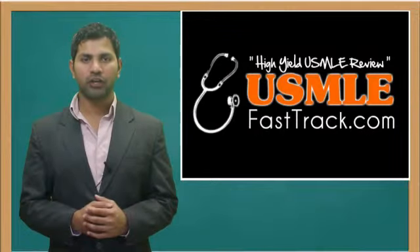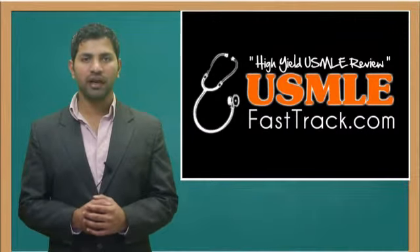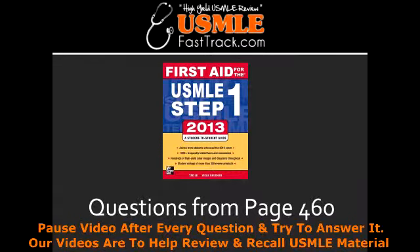Welcome to USMLEFastTrack.com. The section we're going to talk about today is from First Aid for the USMLE Step 1, 2013 edition, page 460.